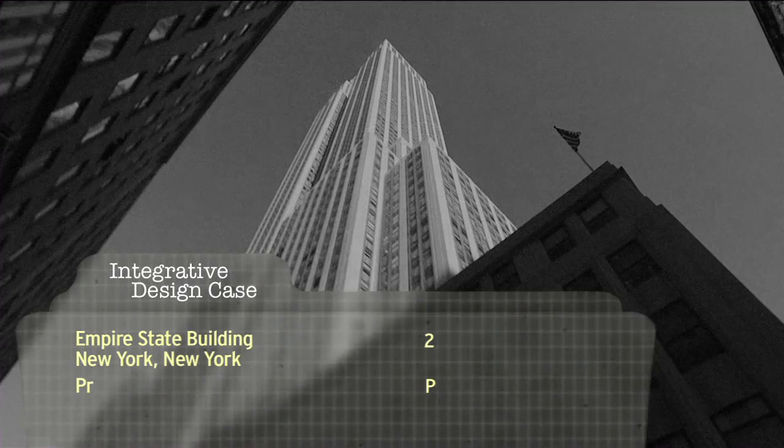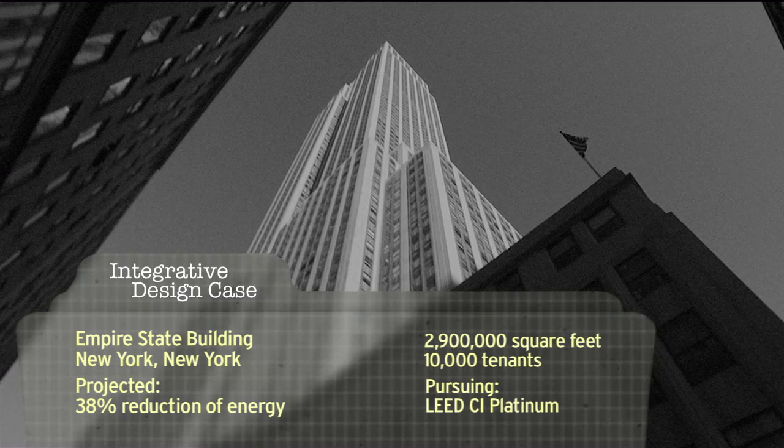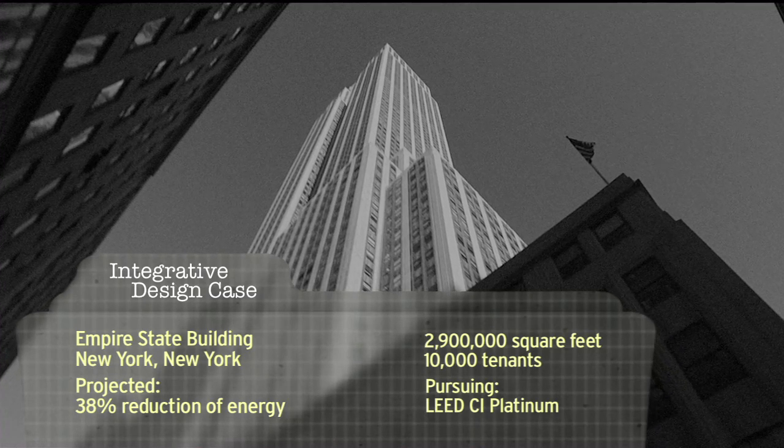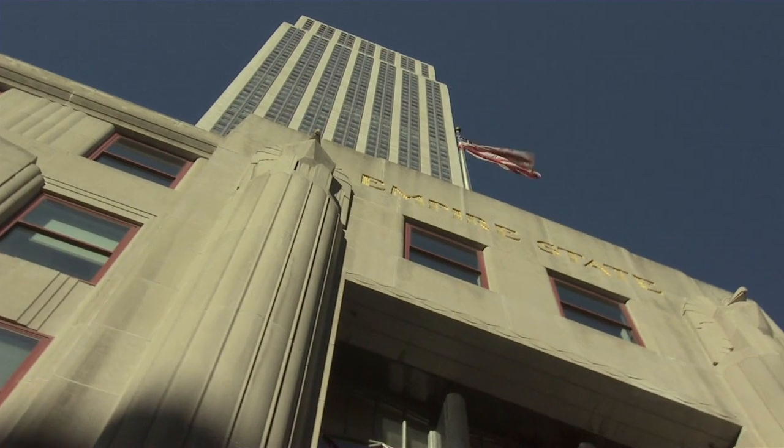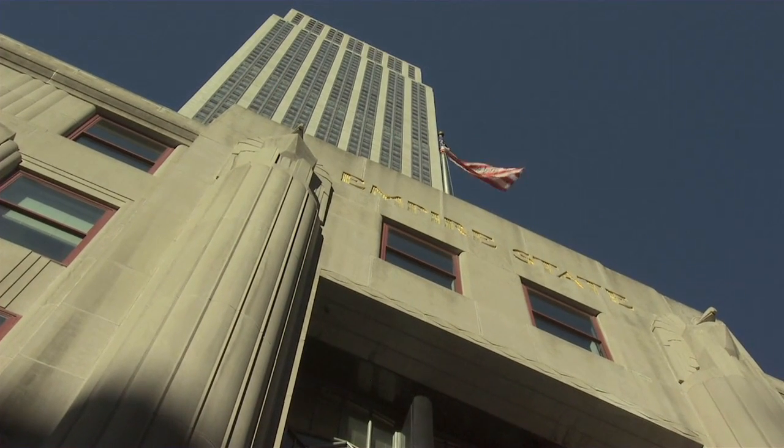We began our involvement with the building in 1961 when my grandfather Lawrence Ween, my father Peter Malkin, and Harry Helmsley bought the building. So our experience started a year before I was born. It's an incredible burden and joy to work with.